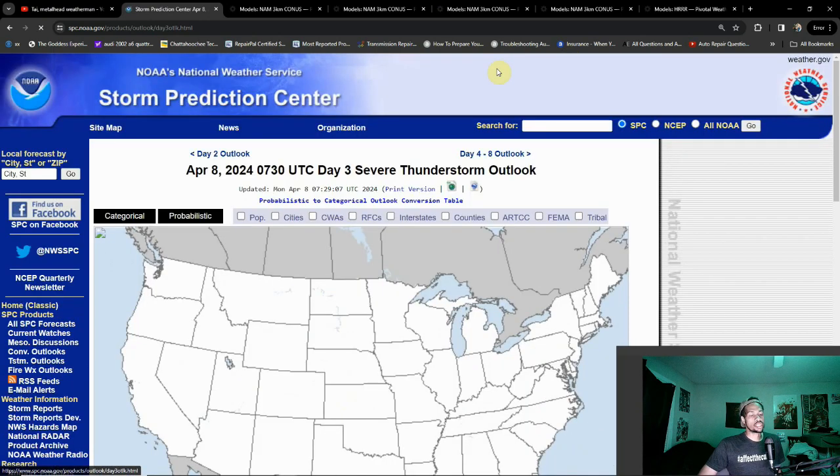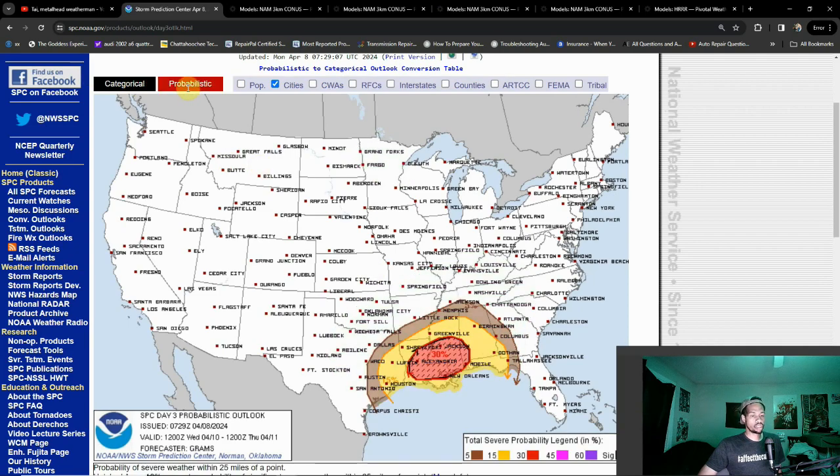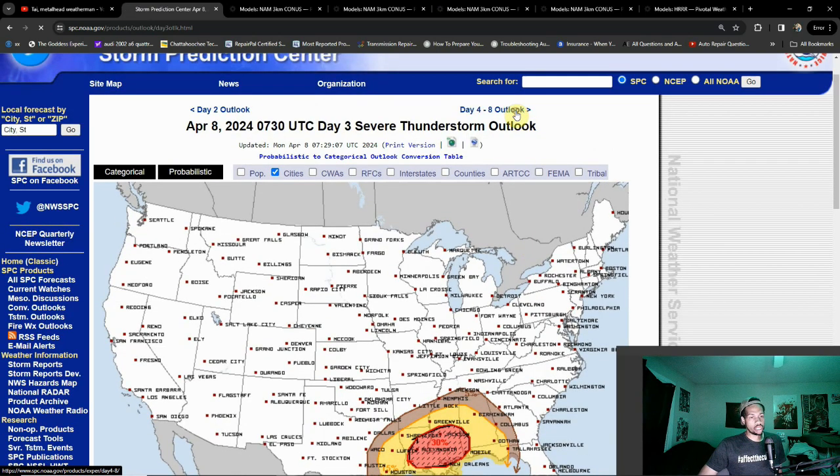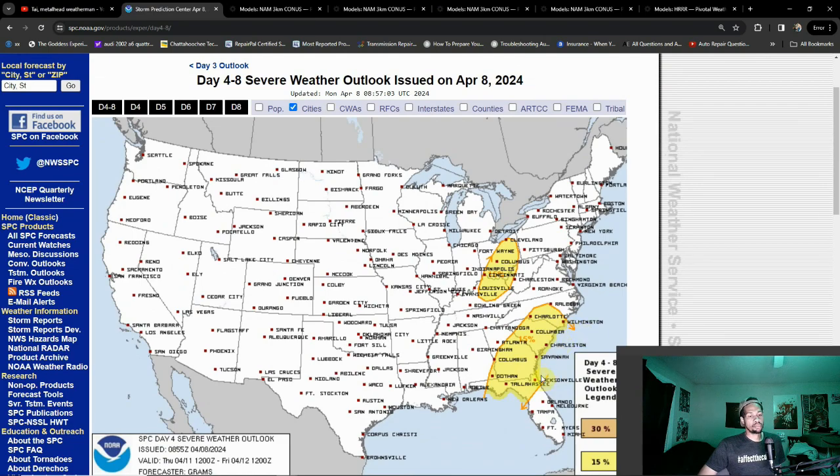That tornado threat does migrate a little bit further to the east. Then on Day 3, already a hatched risk. I do think this will be a continuation of all hazards being possible, with the tornado threat maybe just as high as Day 2 — there's already a 30% hatched risk. We'll have to see if this extends outside those boundaries. Days 4 through 8: there's a slight risk for Day 4 (Thursday), and now we have the introduction of a secondary slight risk over towards the Ohio Valley, which has been a hotspot this year.